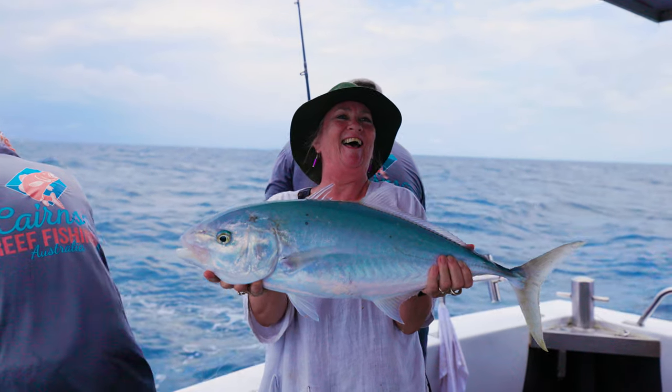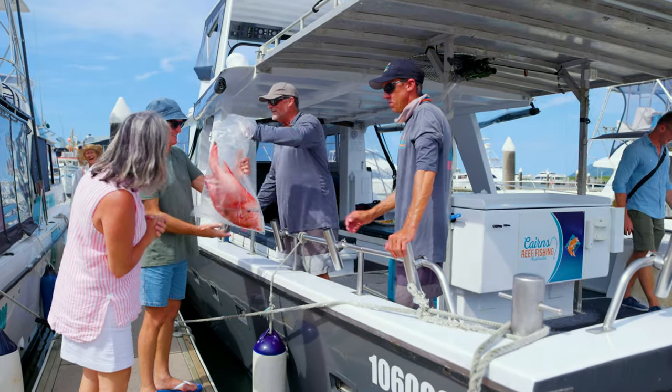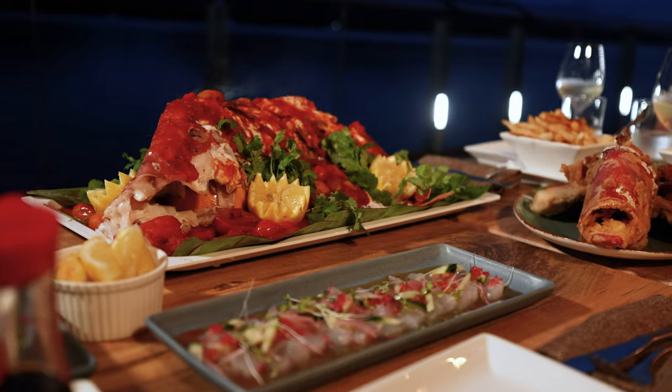We head back home in the afternoon, back to the Marlin Marina. Once customers disembark from the boat, they have the opportunity to take their catch to one of the restaurants located nearby at the marina and have it served to them that evening by a chef. It really caps off a great day out on the Great Barrier Reef.